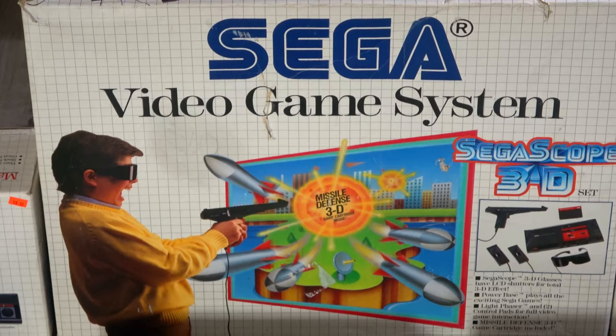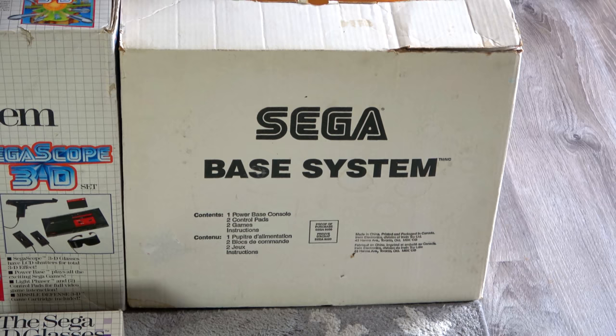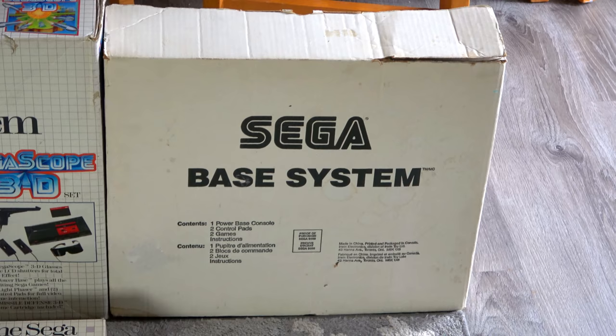This is a refurbished Base System that I got — it came from Canada, so that's kind of cool, a bit of an oddity. You don't see the Base System too much because it was an early release. I believe it was sent to stores for demoing the Master System.